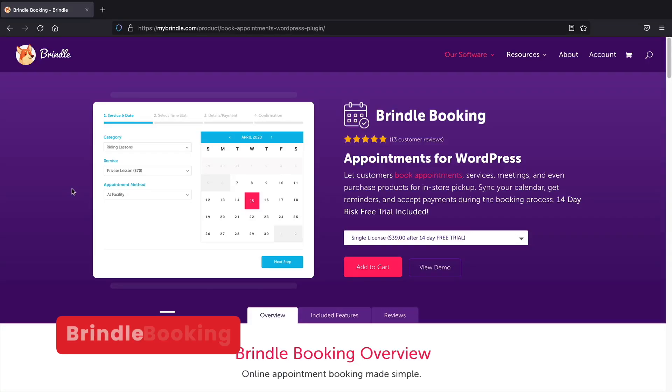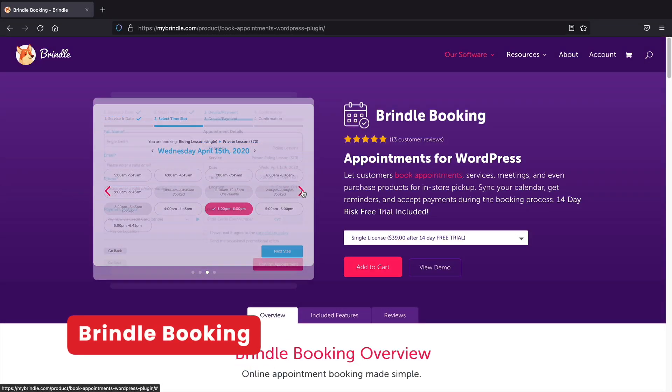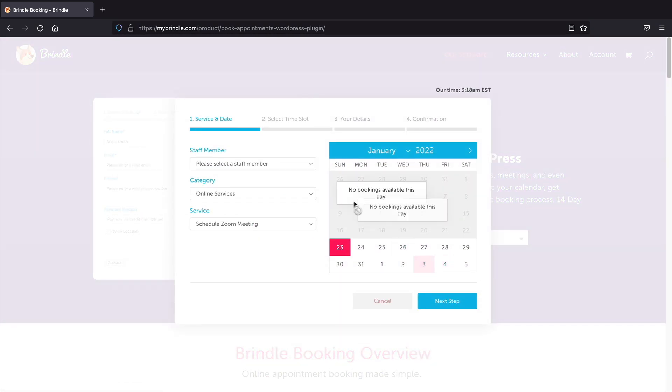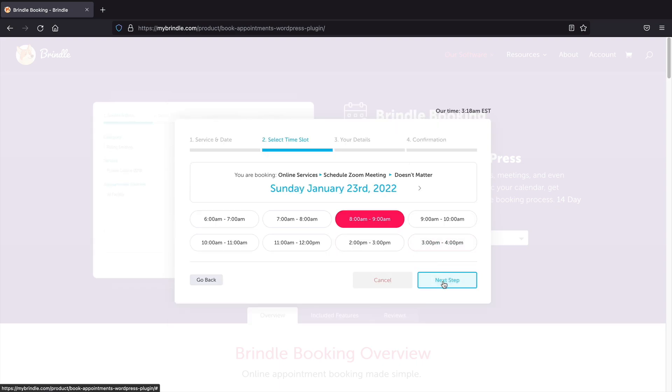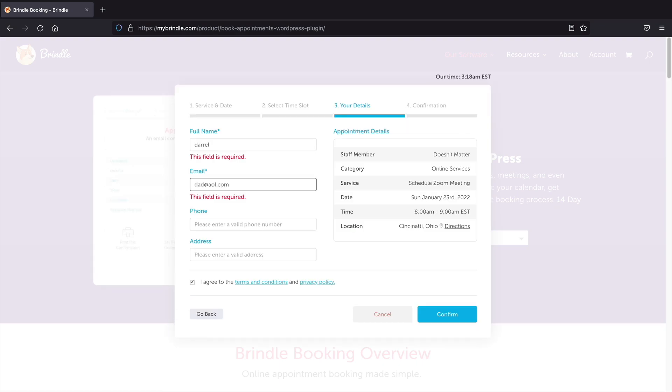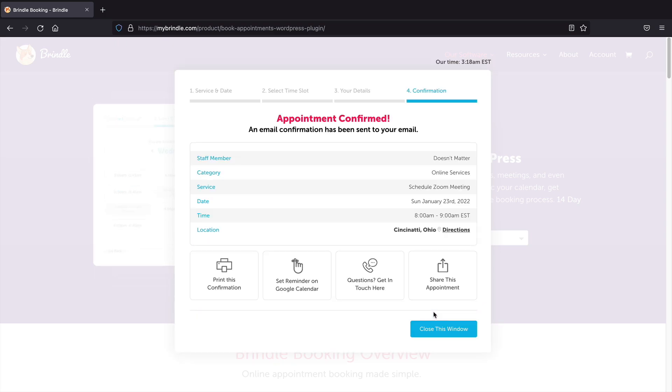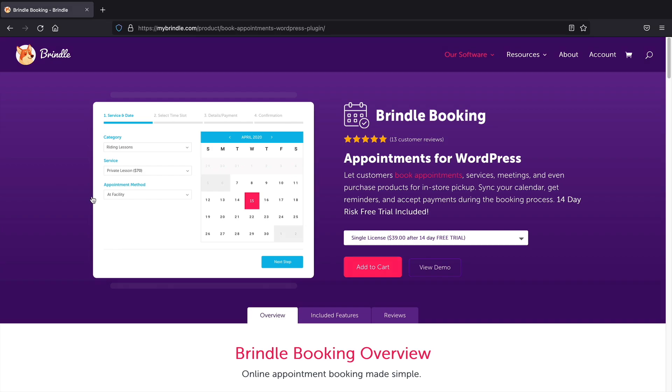Next, Brindle Booking. This is one of the newer booking plugins for WordPress. It's a new booking plugin that's clean, simple, and easy to use, and it works pretty well. You can select the service, select dates, select a time slot, enter your details, make a payment, and you're all set. It's a neat-looking plugin, so if you are in the market for a booking plugin, you might want to give this one a try.